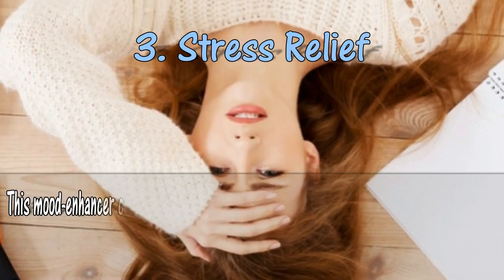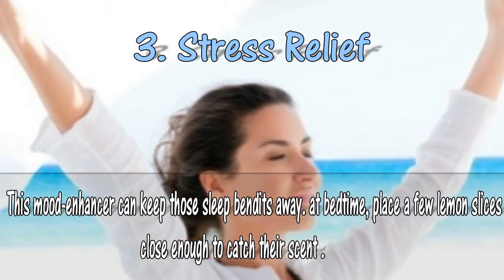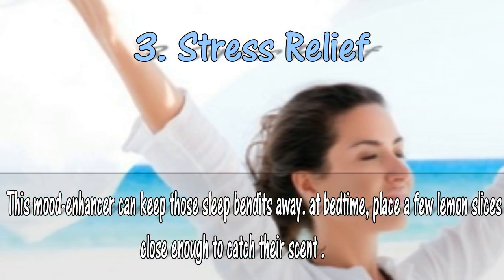3. Stress relief. This mood enhancer can keep those sleep bandits away. At bedtime, place a few lemon slices close enough to catch their scent.